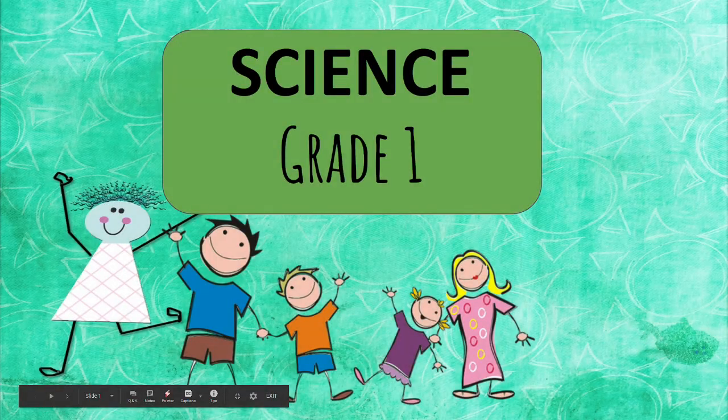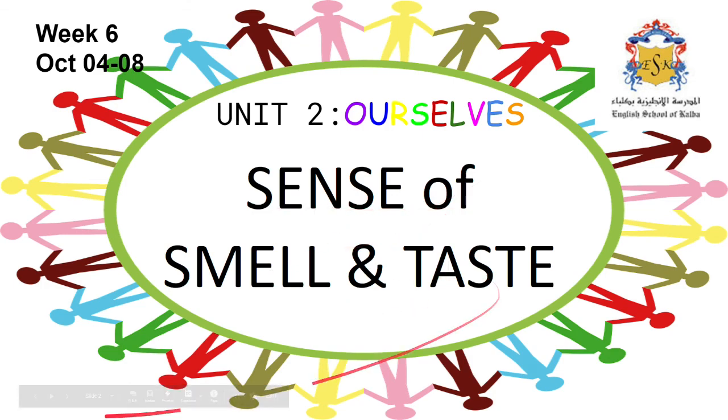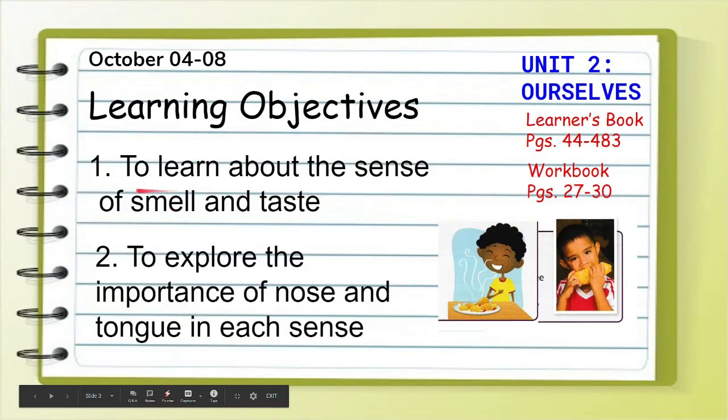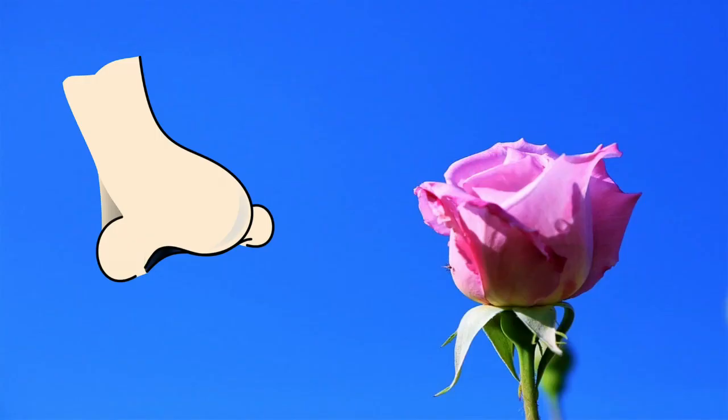Hello, future scientists. Today we will talk about unit two — the sense of smell and sense of taste. Our learning objective is to learn about the sense of smell and the sense of taste. We will explore the importance of the nose for the sense of smell and our tongue for the sense of taste.